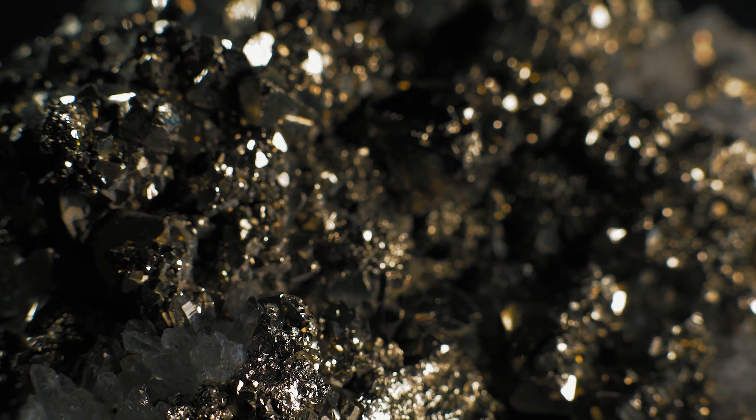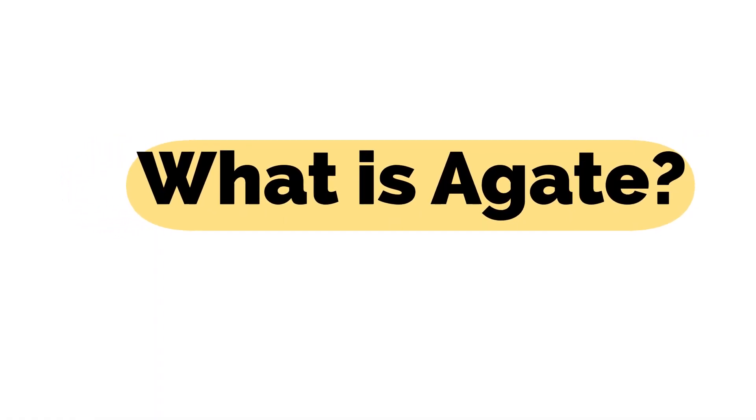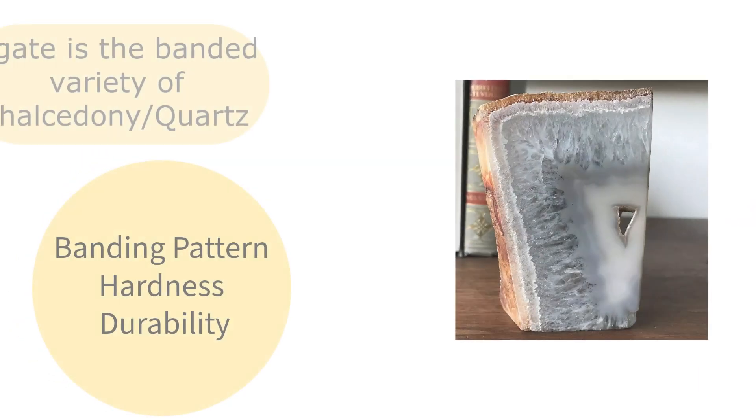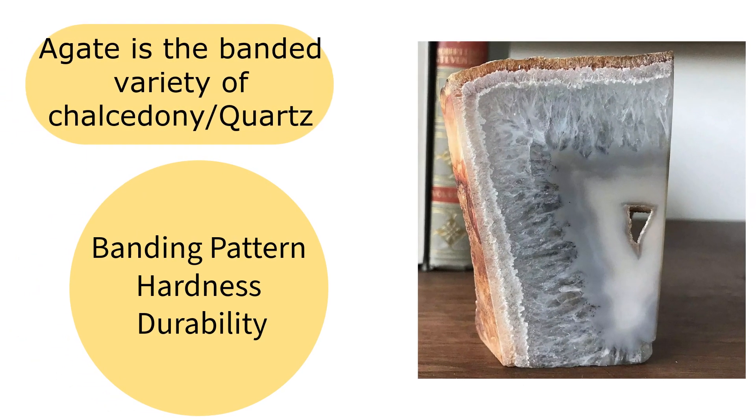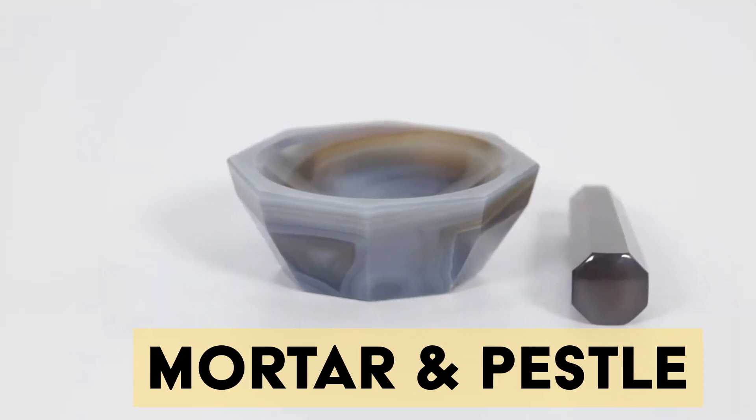Before we get into the nitty-gritty of gray and black agate, let's take a quick look at what agate is. Agate, a variety of quartz, is known for its stunning banding patterns, durability, and versatility. Its hardness and resistance to corrosion makes it an excellent choice for various applications, and today we are focusing on one particular application — mortar and pestles.